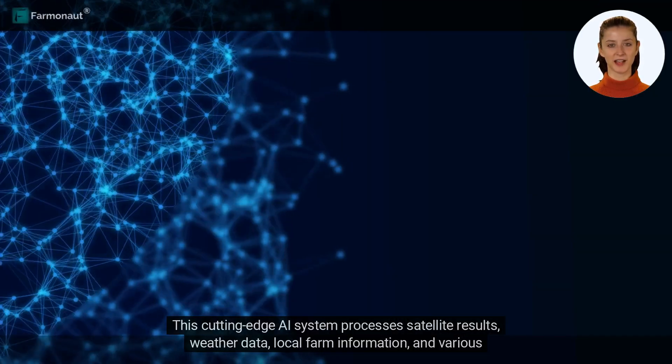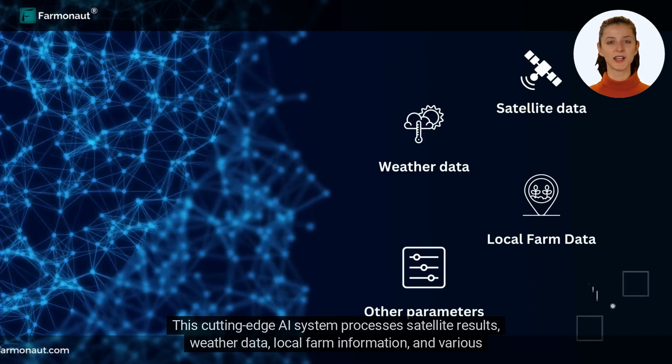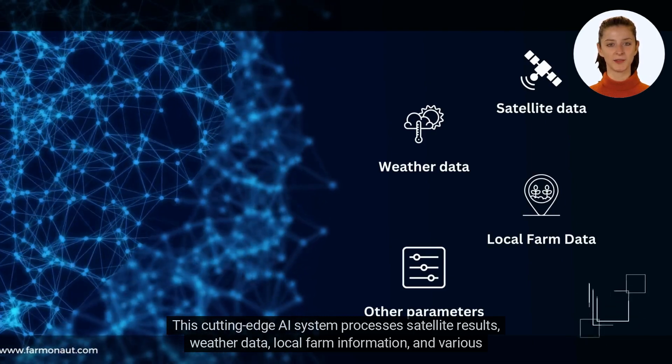This cutting-edge AI system processes satellite results, weather data, local farm information, and various other parameters.